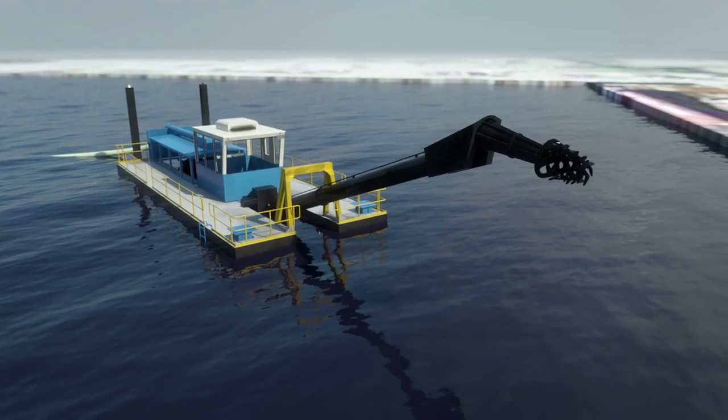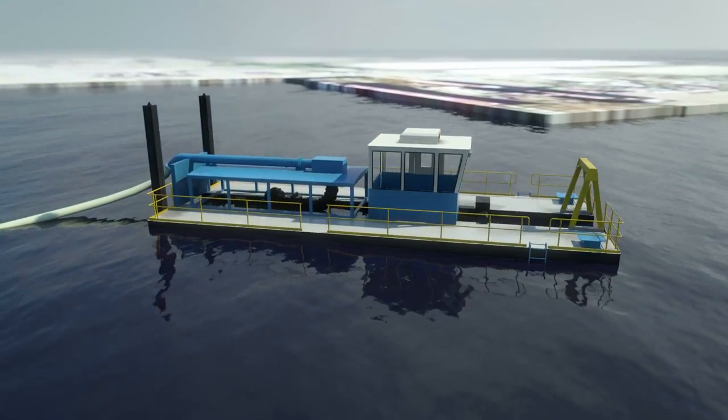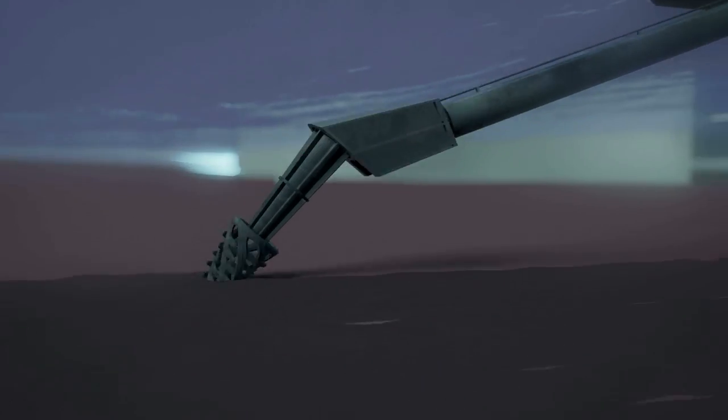The dredging will be conducted using a hydraulic dredge. This dredge uses a cutter head to loosen contaminated sediments and create a sediment-water slurry, which is then pumped through a large pipeline into the ECF.